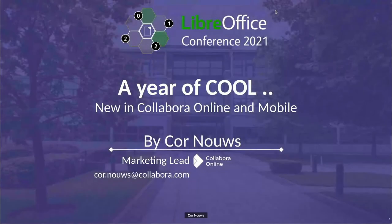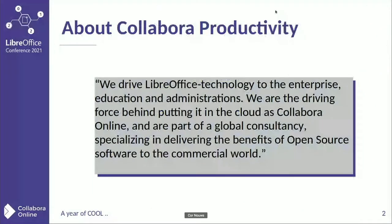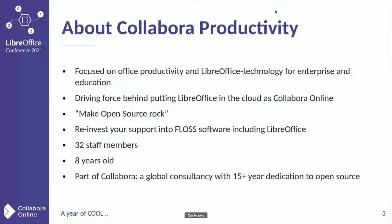A year of cool Collabora Online, and some details about mobile. I'm Kornhaus, Marketing Lead at Collabora, and we are going to show you some things about the good stuff in Collabora Online last year. Collabora Productivity is well known, already introduced last year. It's really about dedication to open source and bringing the goodness to the business world — organizations that are able to invest in good free software.